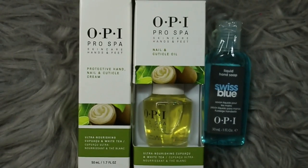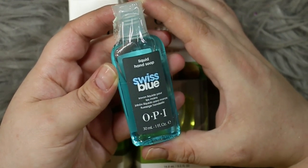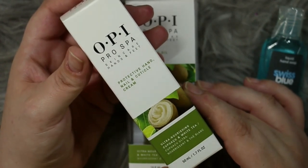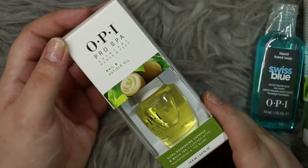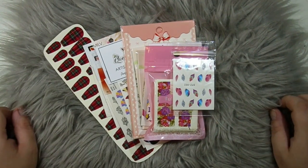Diving right in, the first items I have to share with you is this OPI Pro Spa nail care set. I wanted to get you guys something to take care of your hands as well as decorate them, so I got you the full set. First up we have the liquid hand soap in Blue Swiss by OPI, then the OPI Pro Spa protective hand, nail and cuticle cream, and to go with that, the nail and cuticle oil. I actually have this one in my collection myself and I really like it.